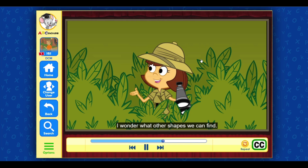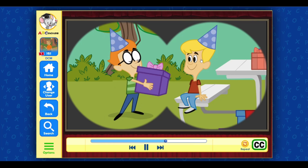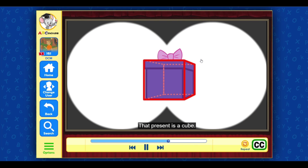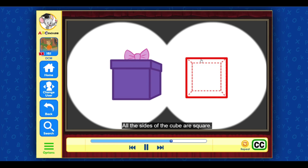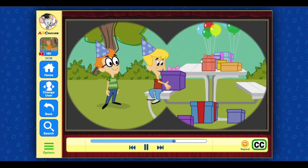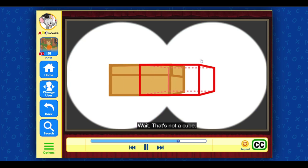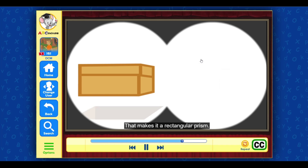I see a cube — do you? That present is a cube. All the sides of a cube are squares. Wow, I see lots of cubes! Wait, that's not a cube — some of the sides are rectangles that aren't squares. That makes it a rectangular prism.